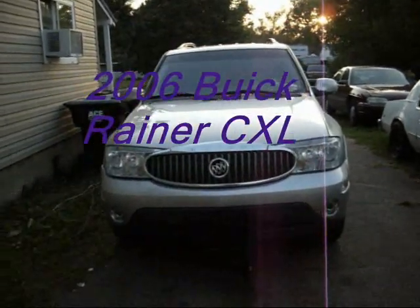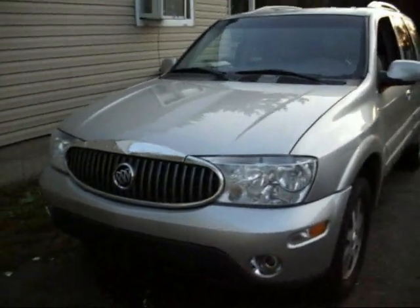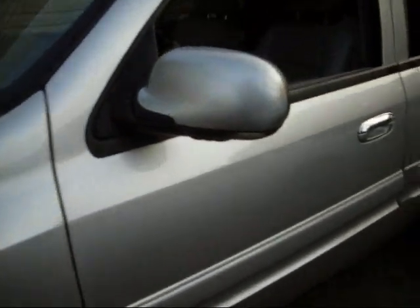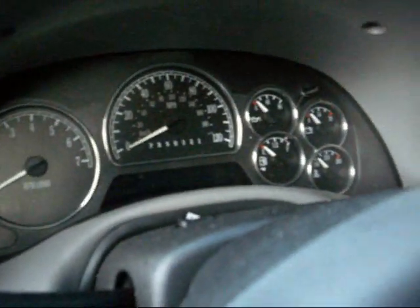This is a 2006 Buick Rainier CXL. Has the 4200 Vortec. Very clean, leather interior, beautiful gauge cluster. There's a gorgeous interior — it's definitely a Buick, very comfortable.